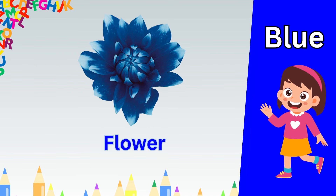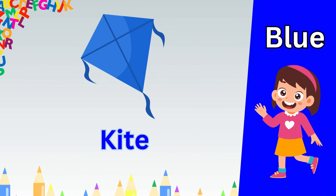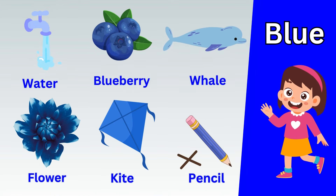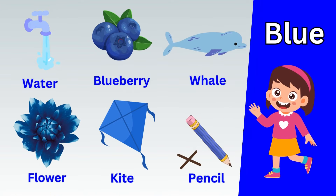Yellow car. Yellow mango. Yellow sun. Yellow sunflower. Yellow pineapple. Yellow lemon.